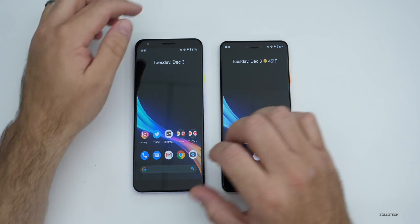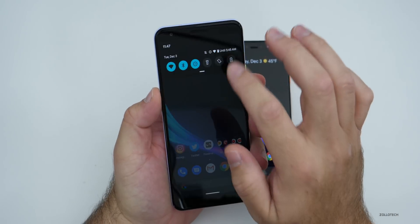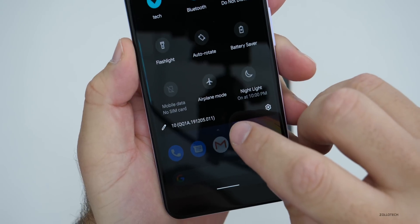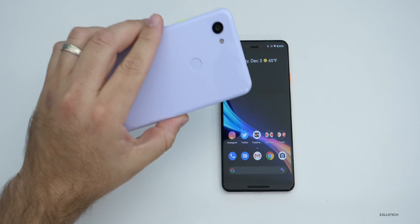So let's go over what's new. The first thing is the build number, which can vary depending on device and region. We have QQ1A.191205.011 on the 3a XL.